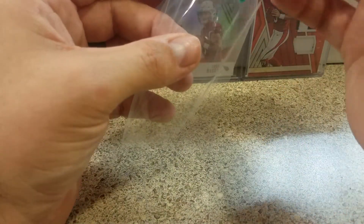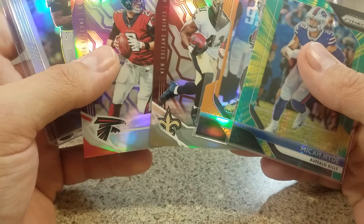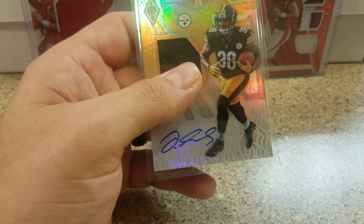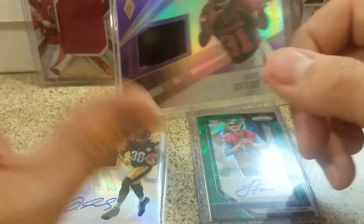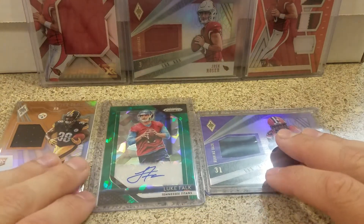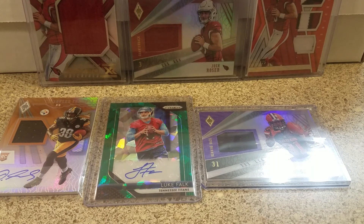Not bad — we managed three hits and four numbered cards in the silver. Pretty good. The Falk and the Jalen Samuels, and then the nice Chubb purple one-color, 18 of 75. Definitely going to go back. I wish it was closer — I'd go back and get more. Prism is going to be crazy this year, it's already crazy. Definitely pick it up if you can right now while it's under 200, because it's going to definitely go up. But that's going to do it guys — like, comment, subscribe. Let me know what you think of Phoenix and Prism so far. Hope you guys have a good day, see you next video.